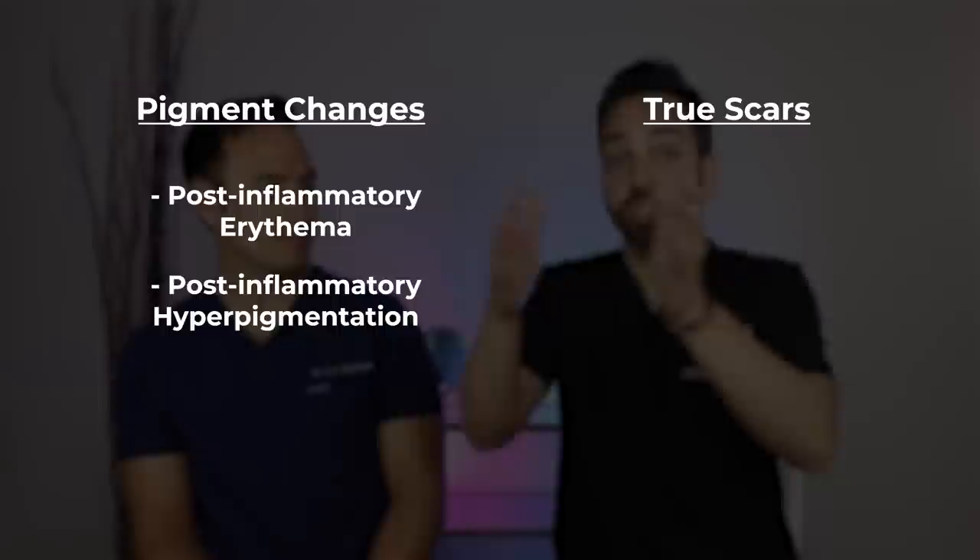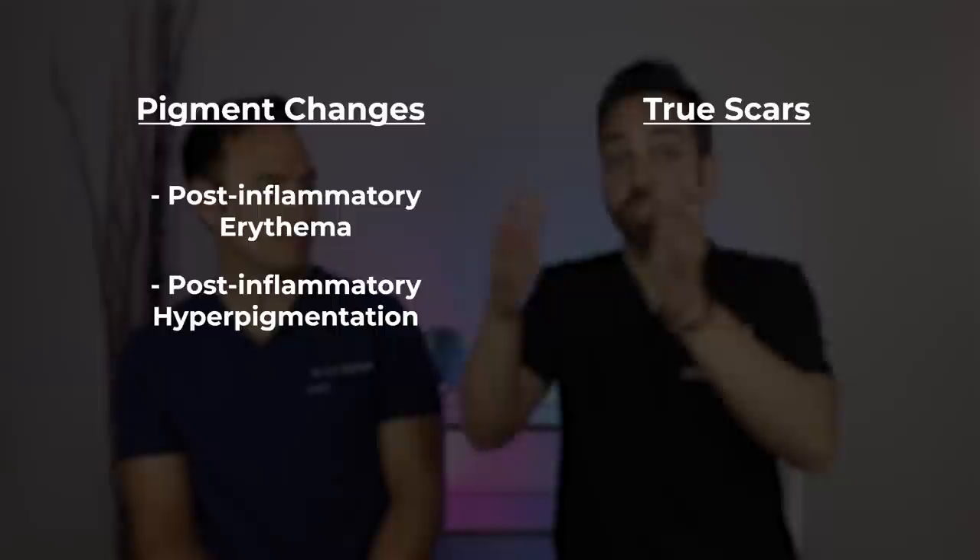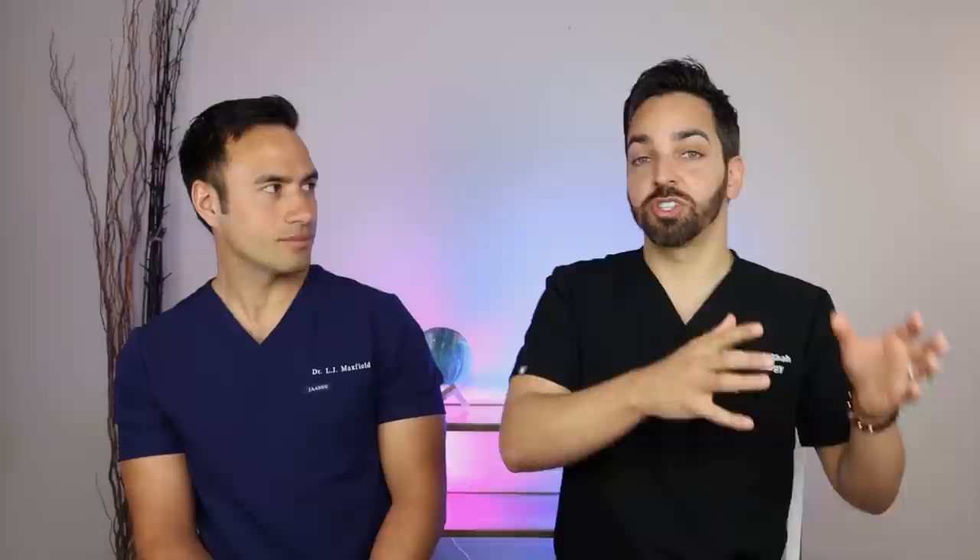With the pigment changes you have post-inflammatory erythema, which is red spots on the skin, and post-inflammatory hyperpigmentation, which is dark spots. When we look at true scars, you can have atrophic acne scars — punched-out areas of skin — or hypertrophic acne scars, which are elevated parts of the skin. Once you put your scars into a category, you can tailor your skincare routine to target them.